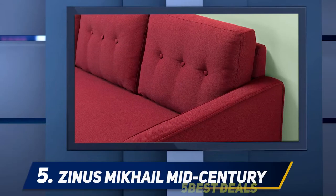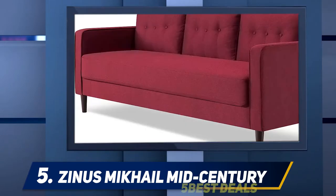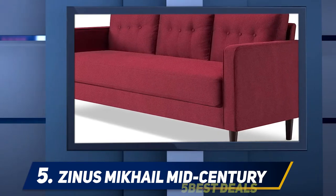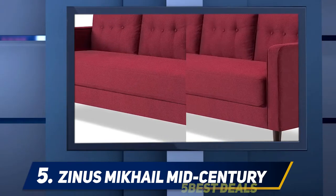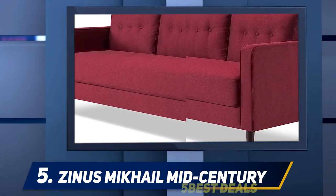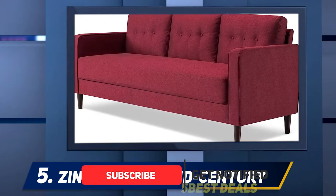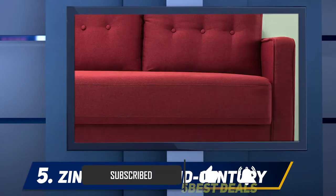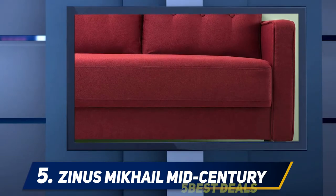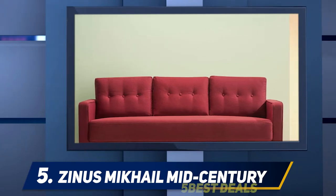Starting at number five, the Xinus Mikhail mid-century upholstered sofa fills your home with style. The 76.4-inch sofa is the makers' inspiration behind making comfy and easy-to-assemble sofas. Good-looking styles are built sturdily to endure years of use. Xinus Mikhail has comfy medium-firm foam cushions filled with CertiPUR-US foam that satisfies stringent standards for substance, emissions, and durability. It is a fine size and really comfortable for two people to sit or lie down.